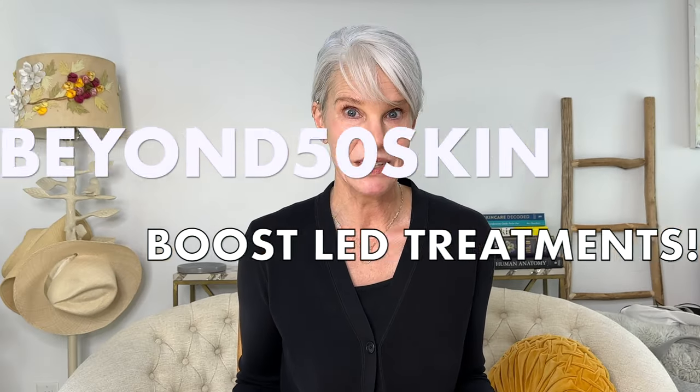In today's video, I'm going to share with you how you can very quickly and very easily boost your at-home LED red light therapy treatments and possibly even double the anti-aging benefits.